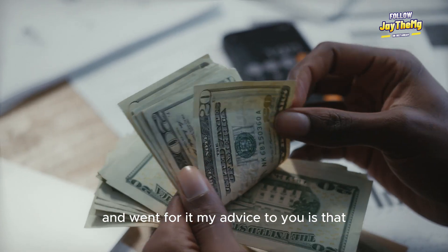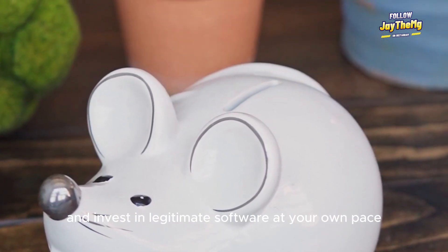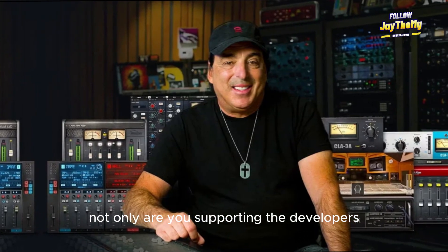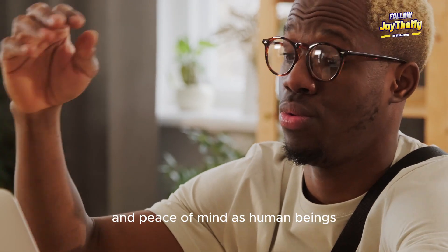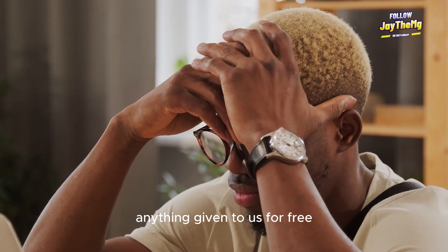My advice to you is that if you plan to do music professionally, begin to save up some money and invest in legitimate software at your own pace. Not only are you supporting the developers who create these amazing tools, you're also ensuring your own security and peace of mind. As human beings, we are wired to not appreciate anything given to us for free.